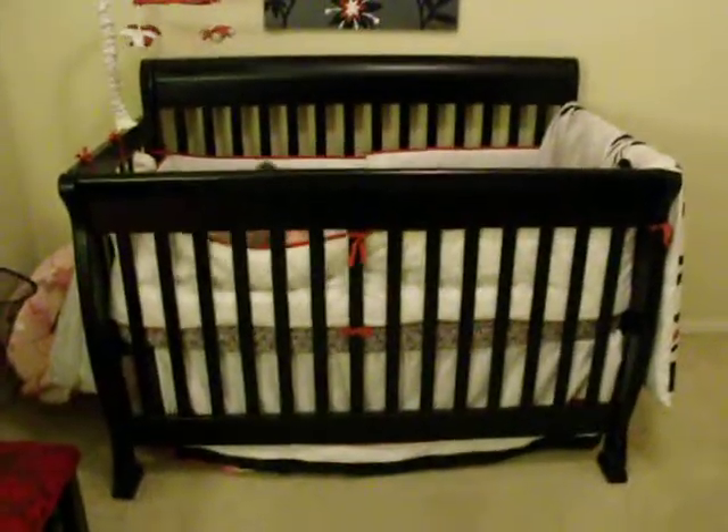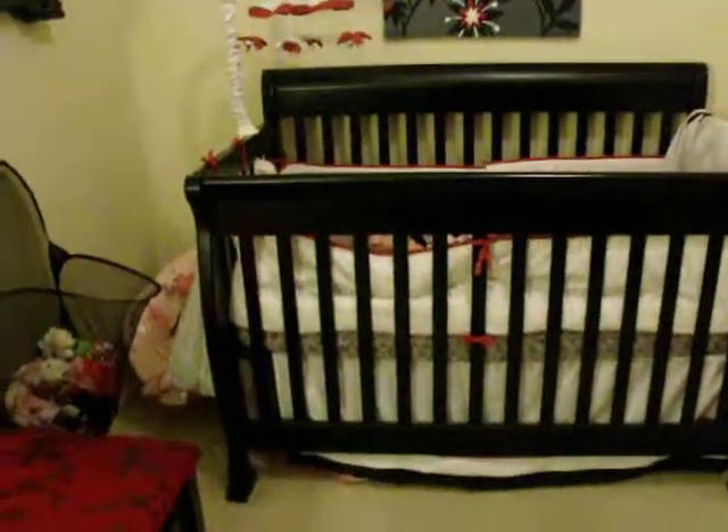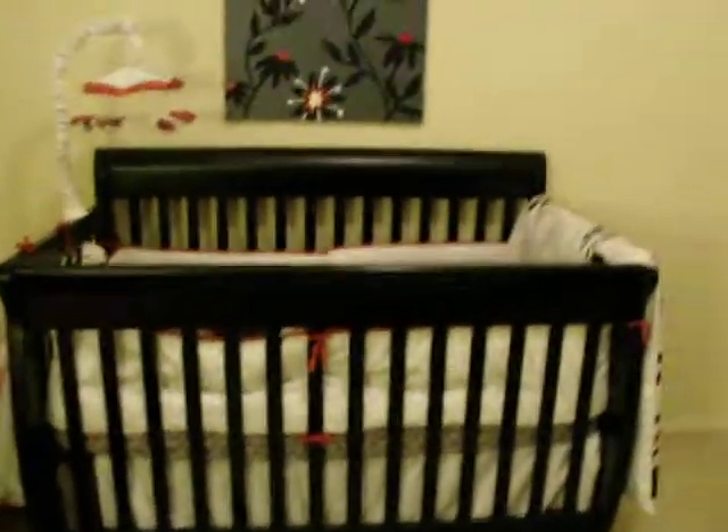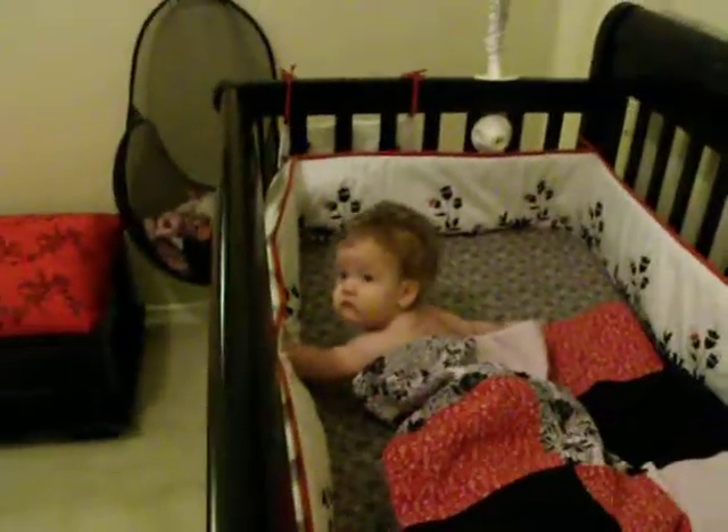And her crib. And there's a Dresden peeking through — I see you, Mommy sees you. And so, that's it for Miss Dresden's room. Say bye! Bye bye!